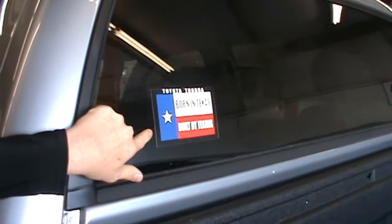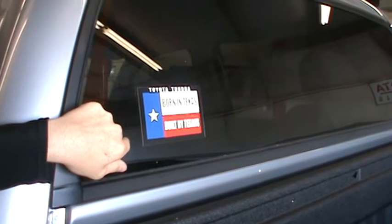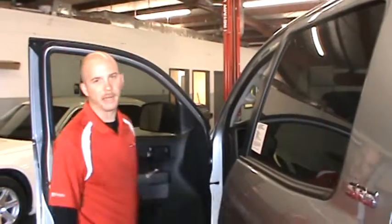This sticker says 'Born in Texas by Texans' — that's right. Ford, Chevy, and Dodge are not the most American-made trucks. The Toyota Tundra is named the most American truck, and everything's bigger in Texas — everybody knows size matters.